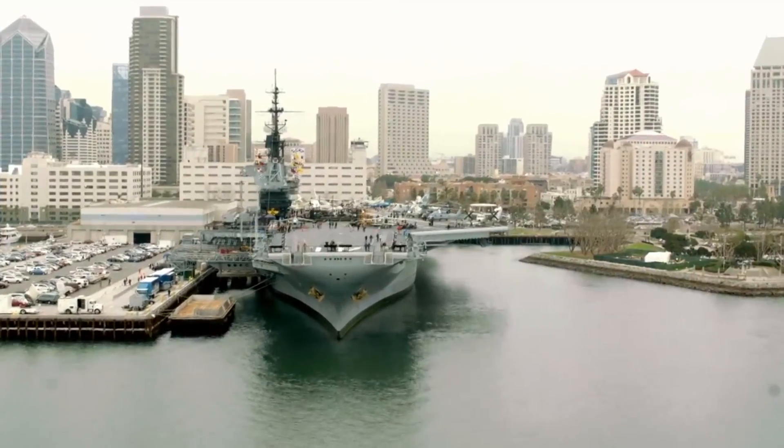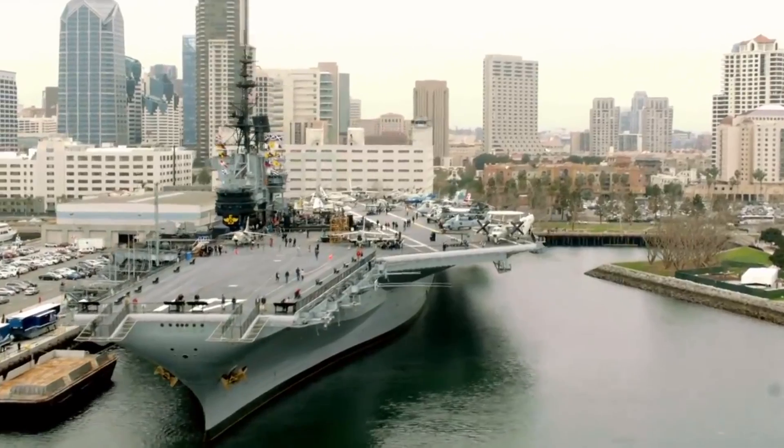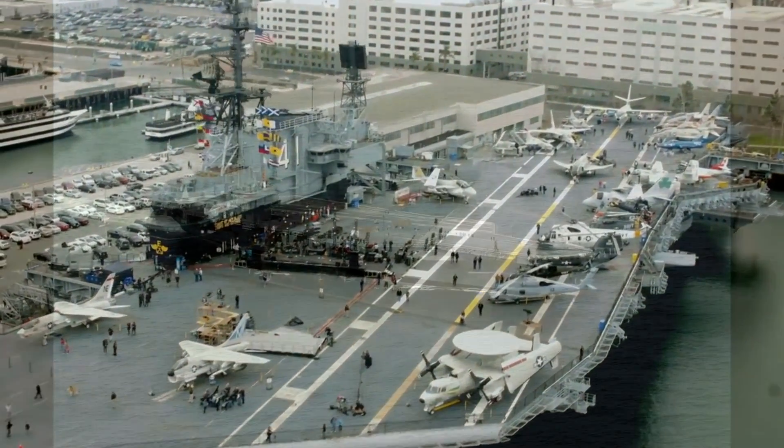The Gerald R. Ford is part of a new class of supercarriers being built by the US to replace the now outdated Nimitz class of supercarriers. And as you may be guessing, they have numerous reasons why they're stronger and basically impossible to destroy.